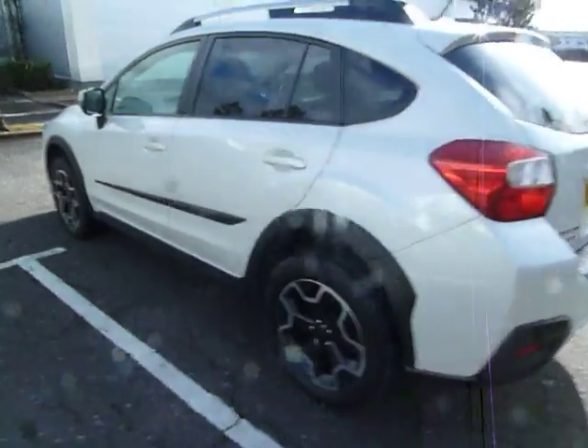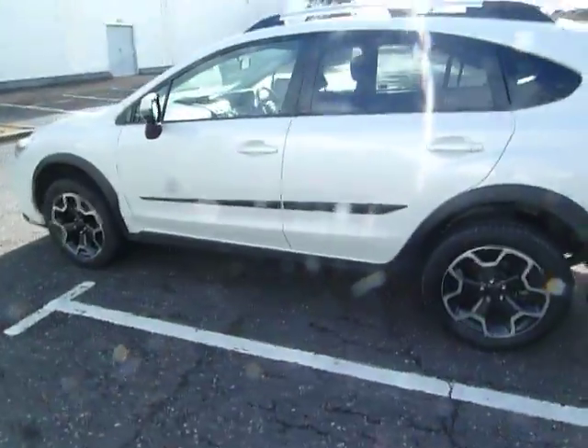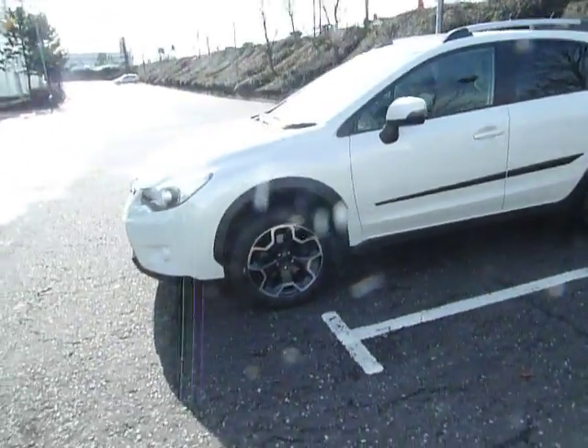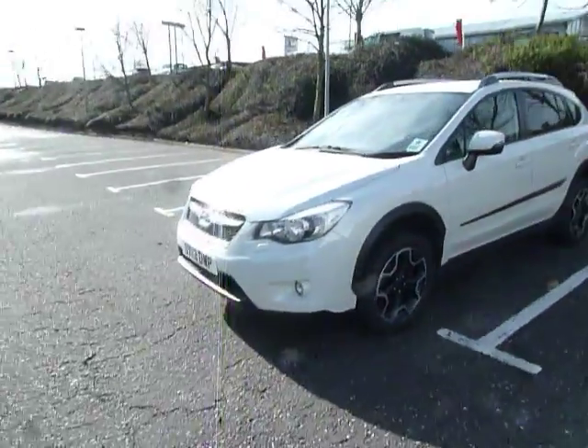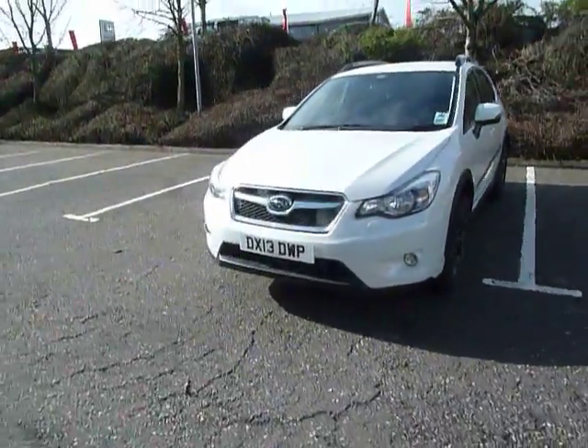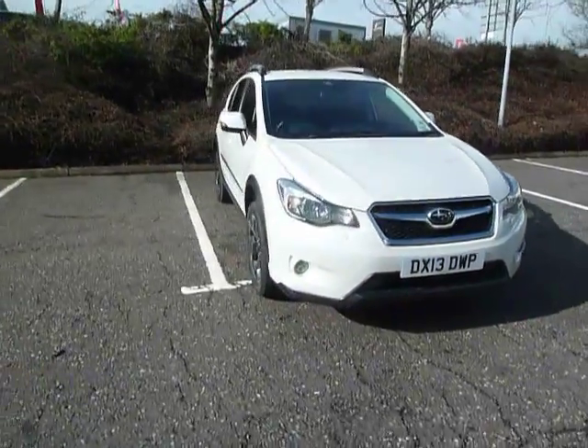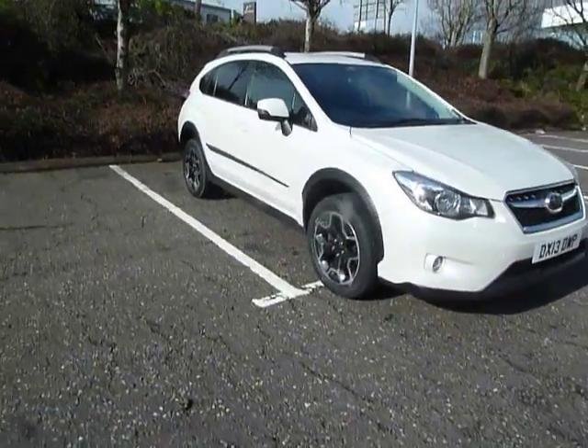If you want more information on this car or would like to come along and have a test drive, please contact myself Clark Allen or my colleagues on 01743 440999. We do accept part exchanges and we have a good selection of used car finance. Come along to our dealership here in Shrewsbury, which is on Battlefield Road. Thank you.